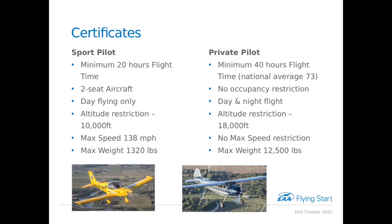Most people will want to get a private pilot certificate. In a sense, a private pilot certificate rolls down to a sport pilot certificate — meaning if you have a private pilot certificate and want to fly an aircraft you could fly with a sport pilot certificate, you can still fly it. The private pilot certificate requires a minimum of 40 hours of flight time. The national average, however, is about 73 hours.